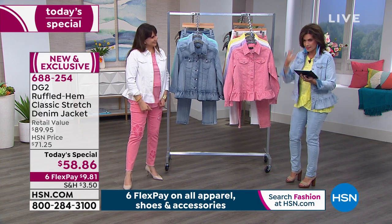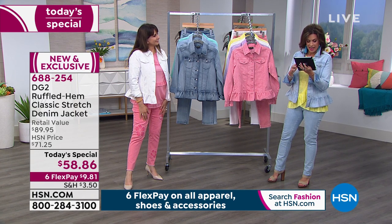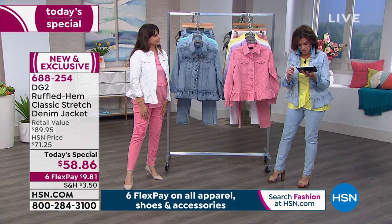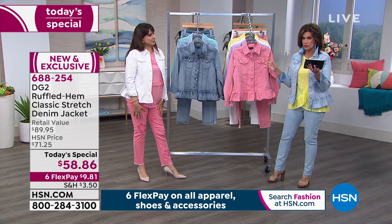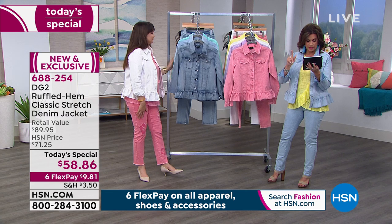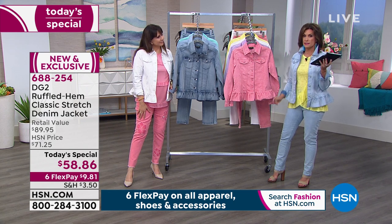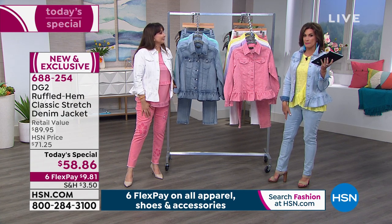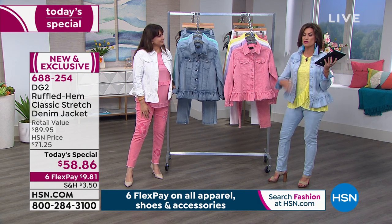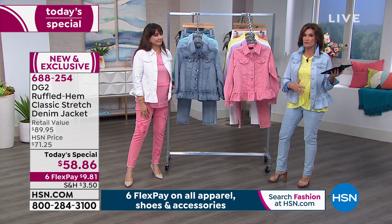We're simulcasting live on Facebook. A couple of quick questions — Mary says she loves all the colors and thinks she's getting two. Crystal was saying she can't find the jacket and matching skinny jean in pink on the website — I'm going to have my producer double check on that. And Jan was saying her clothes are size zero to four. I promise you, I'm not a zero to four. I've put on a little bit of weight, but I'm so comfortable in these clothes because even if I go up and down, I can still wear all of my DG2.